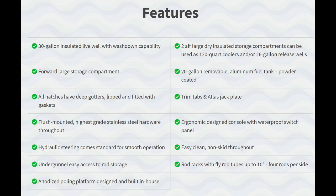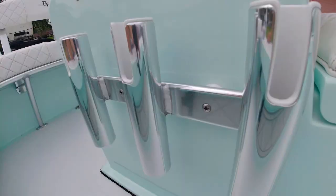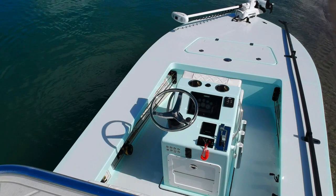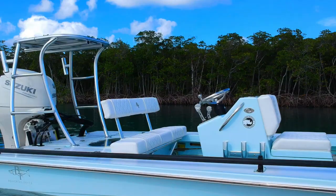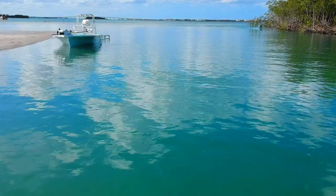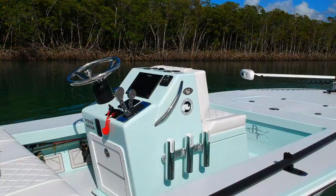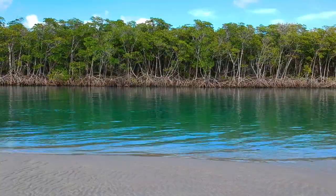A few more key features: a 30-gallon insulated live well, four enlarged storage compartments with deep gutters, flush-mounted high-grade stainless steel throughout, hydraulic steering, under-gunnel easy-access rod storage — 10 feet long — an anodized poling platform, two aft large dry insulated storage compartments rated at 120 quarts or 26-gallon release wells, a 20-gallon removable aluminum fuel tank, trim tabs, a jack plate, ergonomic design with waterproof switches, easy-clean non-skid throughout, and rod racks with fly rod tubes up to 10 feet long — four rods per side.